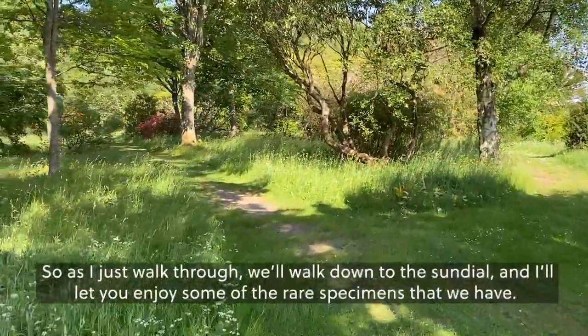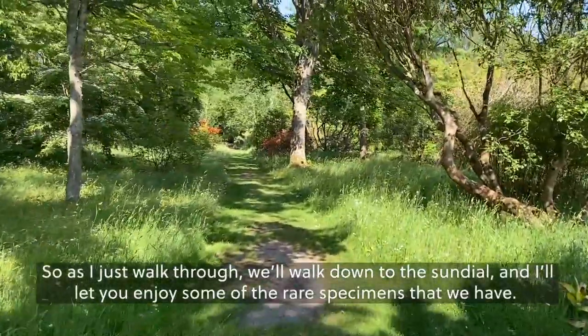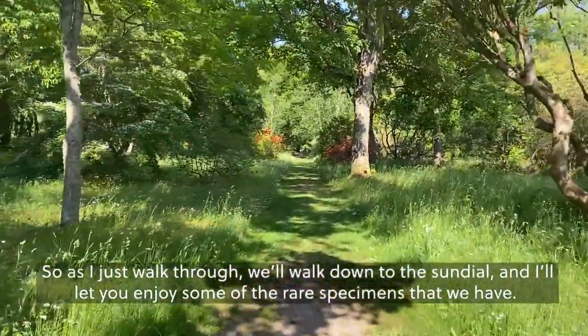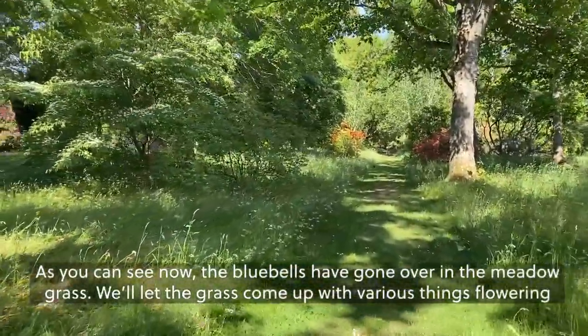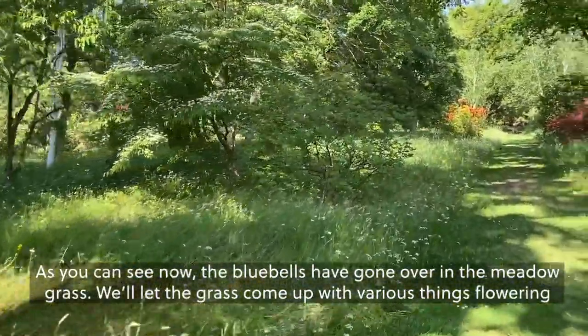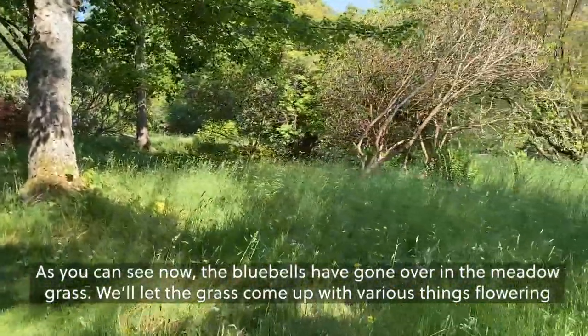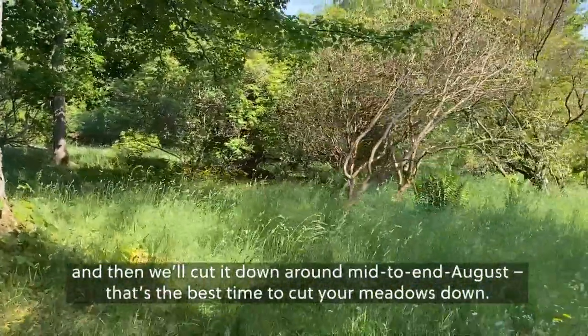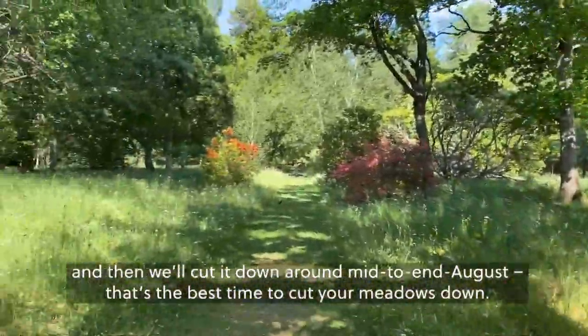We'll walk down to the sundial and I'll let you enjoy some of the rare specimens that we have. As you can see, most of the bluebells have gone over in the meadow grass. We'll let the grass come up with various things flowering and then cut it down around mid to end August — that's the best time to cut your meadows down.